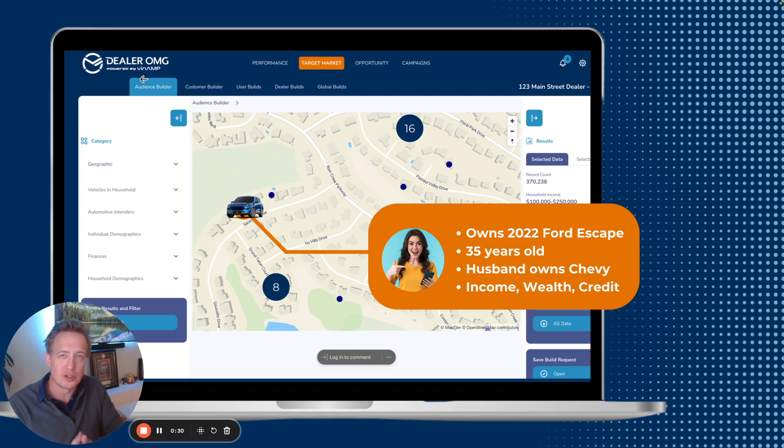At DealerOMG, we understand that you want to continually grow market share. And in order to do that, you need to stand out from the rest of the herd. The problem is you're running the same type of cookie-cutter ads that everybody else in the market is running, which is why we created VinEamp.